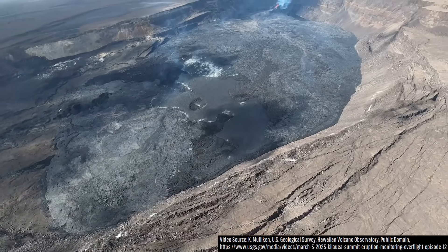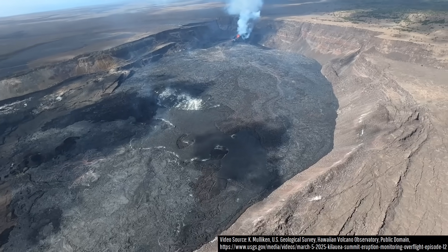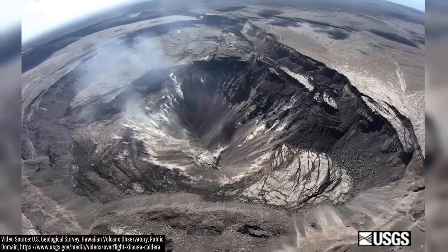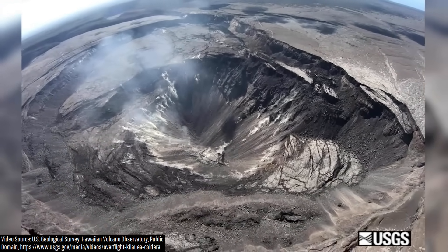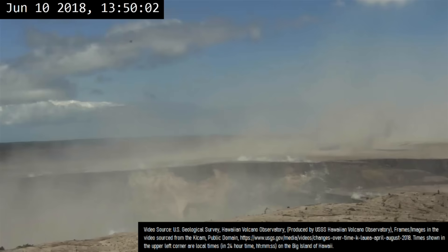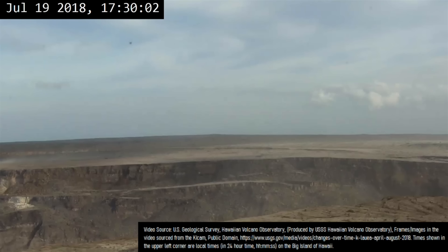What I am referring to is instead Kilauea's summit caldera, which lately has been filling at an absurdly fast rate. To show you exactly what I mean, here is the same exact caldera as it stood in 2019, marking a spot where Hawaii's most active volcano lost 1,640 feet in height due to the removal of around 800 million cubic meters of molten rock,